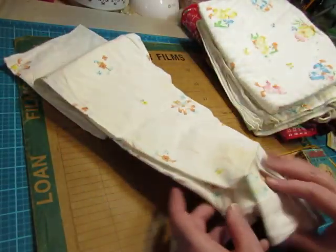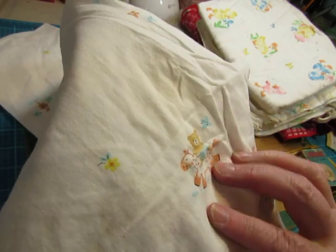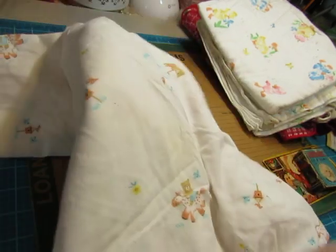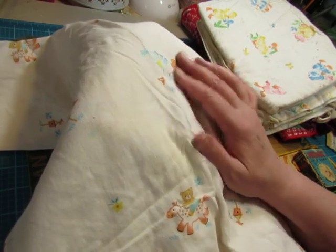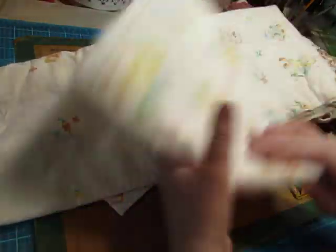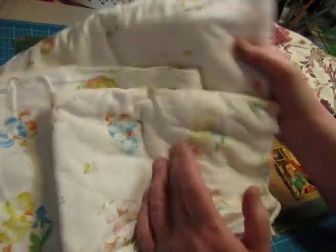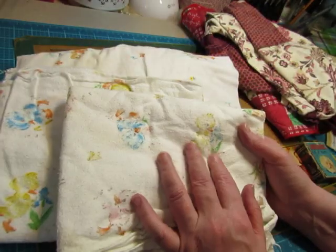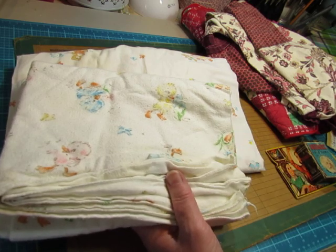I got three baby sheets, just because they're so cute. I think they'll be really fun to use on the endpapers, like the inside of a cover. There's that cotton one, and then we have two flannel ones with these adorable little ducks. I probably wouldn't have given this a second look if I hadn't seen these ducks — but I have to have them.